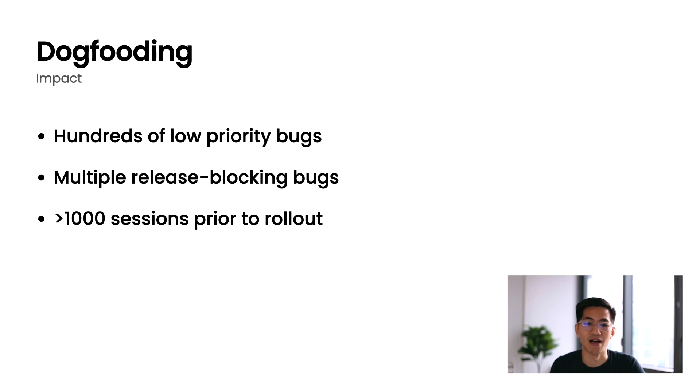Our dogfooding program has had enormous impact even though it's only been around for less than a year. We've already received hundreds of lower-priority bugs that are super valuable feedback for our product teams, but we also got multiple release-blocking bugs — bugs found during that one-to-two-week period right before we were about to roll out to members. These were bugs caused by code changes in that actual app release that we previously might not have caught, and that might have been caught by members instead. And even without a bug report, we see thousands of sessions within a beta build before we start rolling out, which helps us get confidence about the stability of the app.